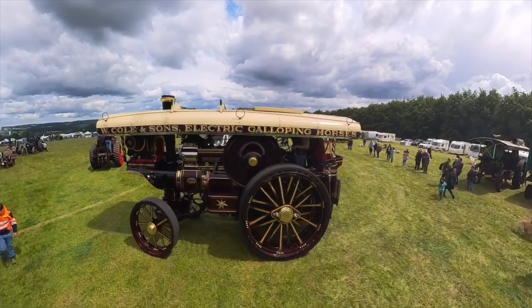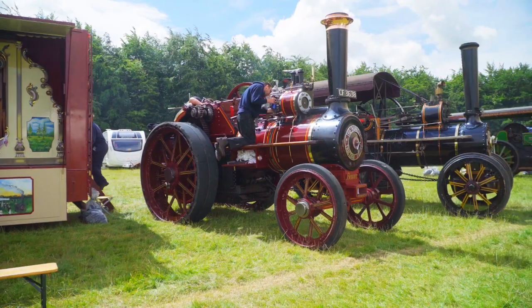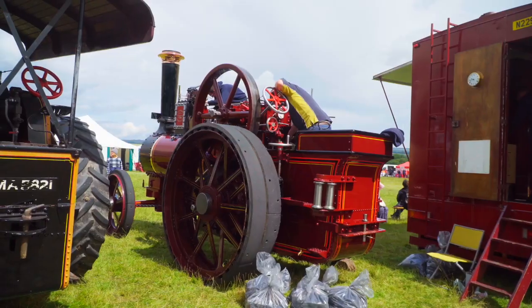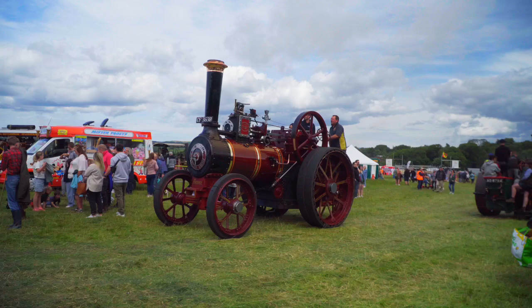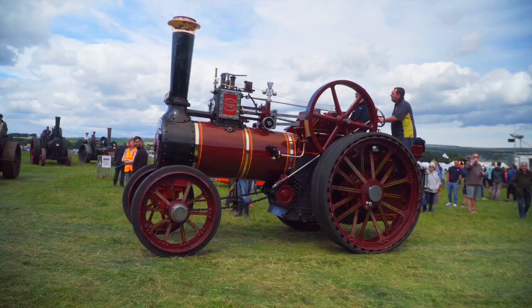Another Burrell traction engine is number 2051, Beaver. This single cylinder, 8 horsepower, 12-ton engine dates from 1897, and has come to Yorkshire from Haverfordwest over the winter months. So this is its first visit to Duncan Park.